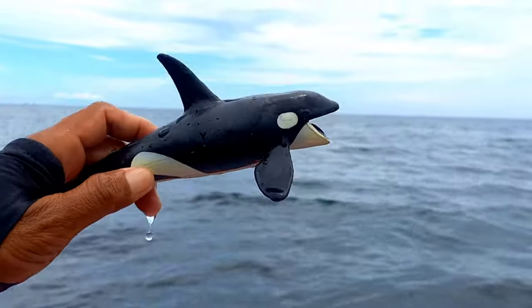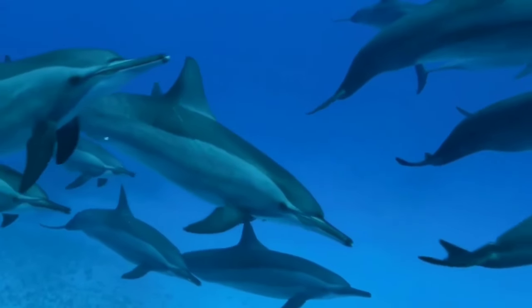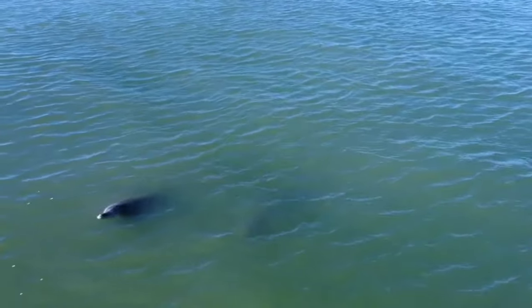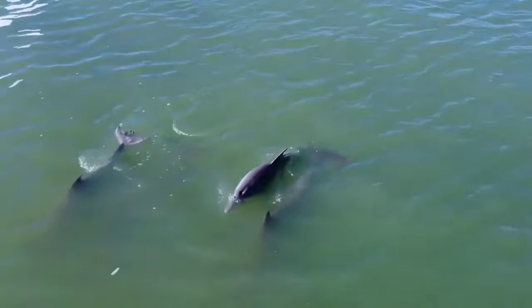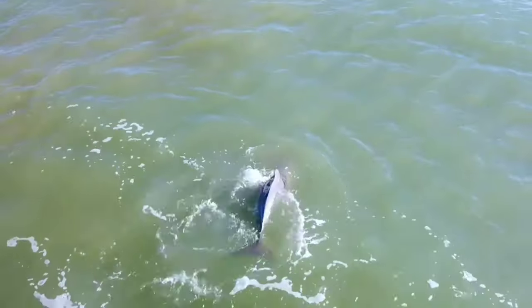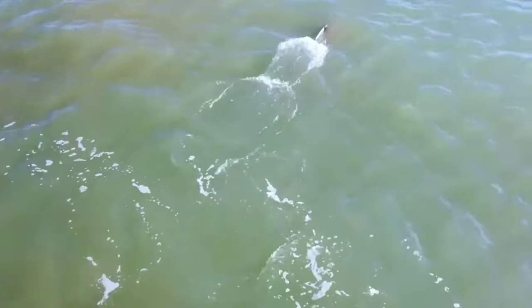This is a dolphin. Some researchers have found that dolphins have the longest memories of any species apart from humans. A study revealed that dolphins can recognize the voices of their close friends even after being separated for 20 years. Scientists have concluded that this extraordinary memory can be linked to the evolution of social relationships among dolphins.